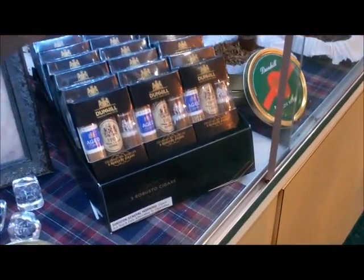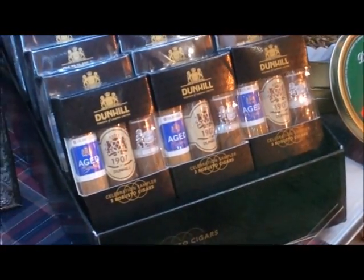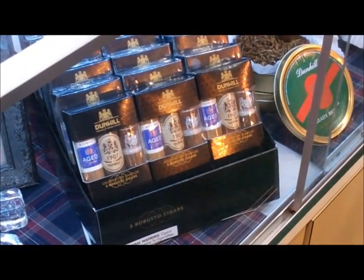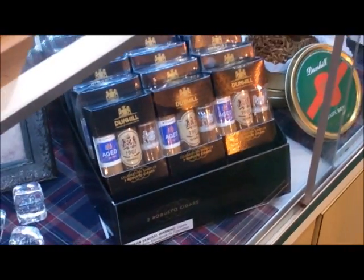The third product that we're bringing is something we're offering to consumers for the first time ever under the Dunhill Tobacco of London sales banner. It's three Robusto cigars — an aged to 1907 and a Dunhill signed range — which allow us to give, if you want to put it, a morning smoke, an afternoon smoke, and an evening smoke. It's a trial pack, it's a gift pack, and it's the first time that Dunhill has done that.